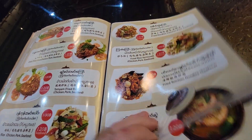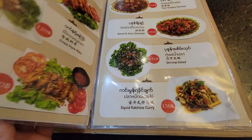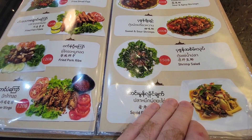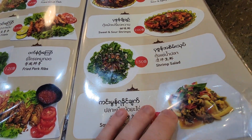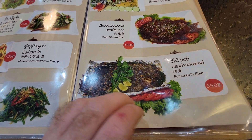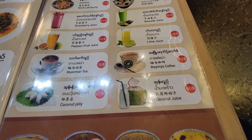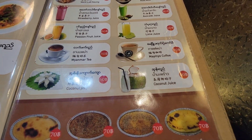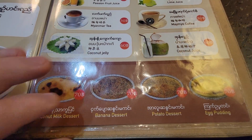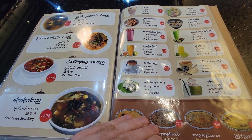They've got spicy dishes, different salads, and century eggs — I bet a lot of you guys will react to that. There are different fried rices, chicken dishes, and some more westernized things like sweet and sour shrimp. For fish there's steamed fish with lemon, and to drink they've got different juices, Myanmar tea, coconut jelly, and a couple of desserts.